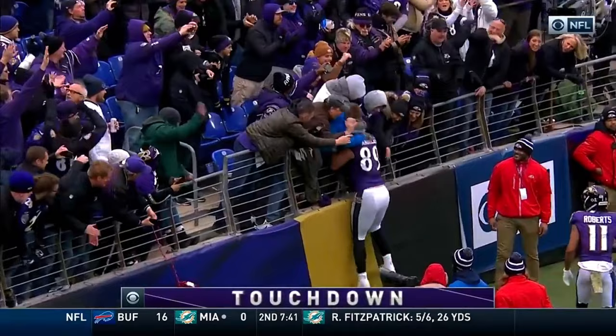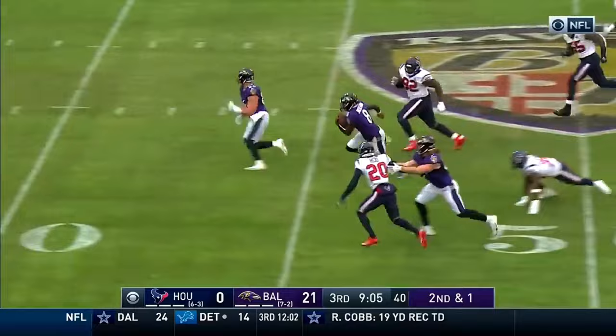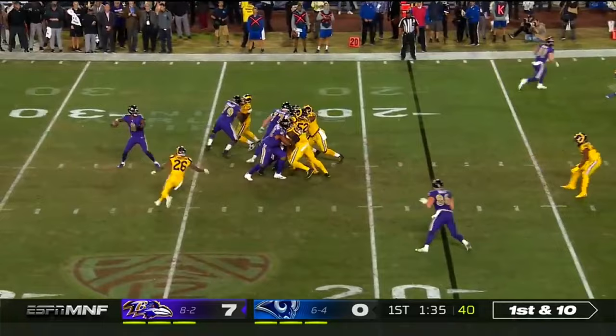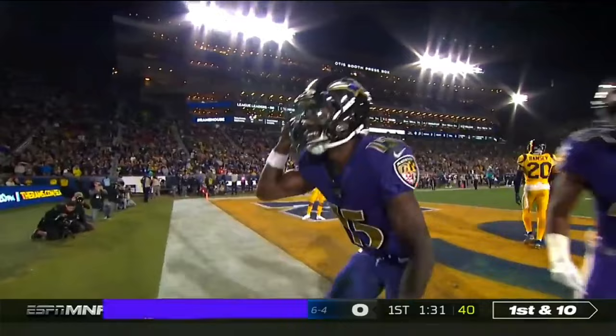Jackson has completed his last 11 passes. That fade off the stutter step — Lamar Jackson. Jackson's still going — remarkable. Here's Jackson on first down, and how about another? Marquise Brown — 18-yard touchdown strike again.